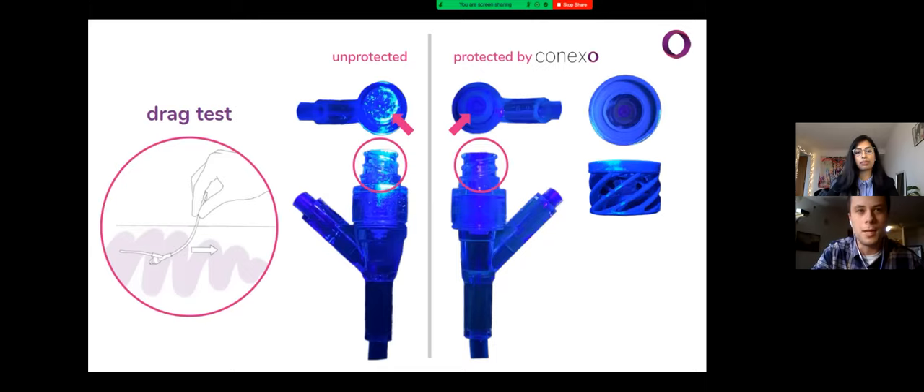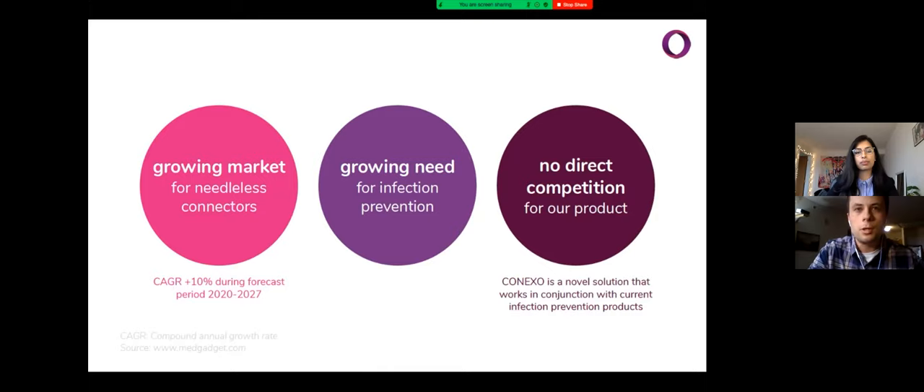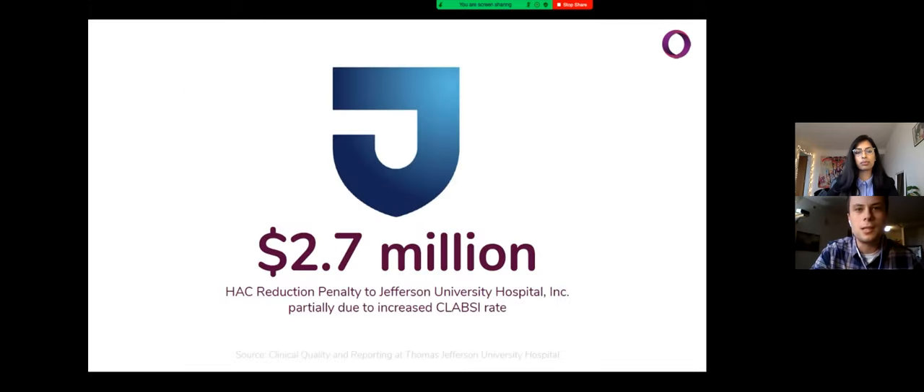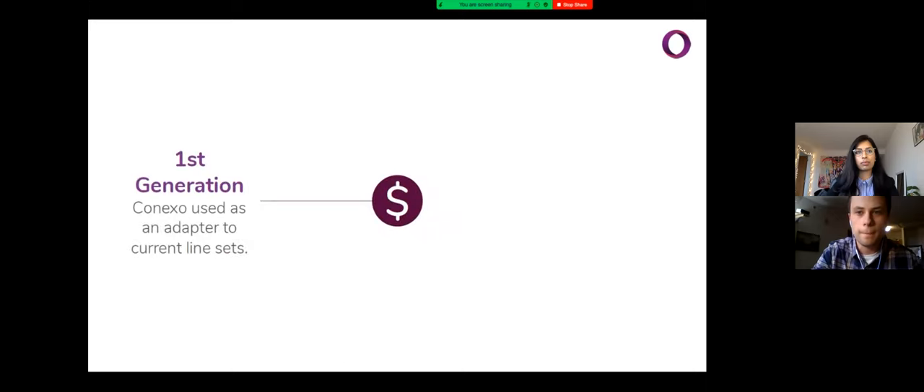Forecasts from Polaris market research show that the market for needleless connectors is growing rapidly and will continue to do so for at least the next seven years. Since Conexo is a novel solution that complements other products, there's no direct competition. Furthermore, hospitals are losing a lot of money every year due to the consequences of poor IV line hygiene. Nearly $1.85 billion are spent annually combating central line-associated bloodstream infections. Last year, Jefferson alone lost $2.7 million to HAC penalties in large part due to high central line infection rates.